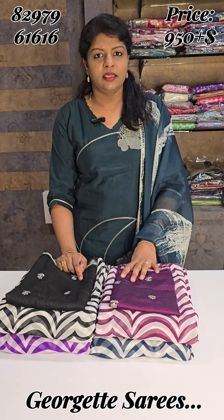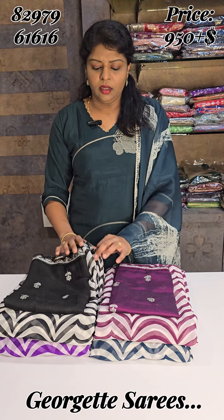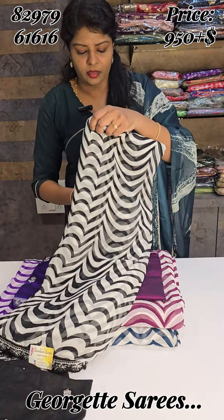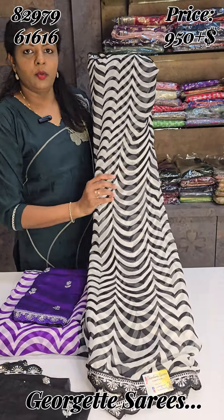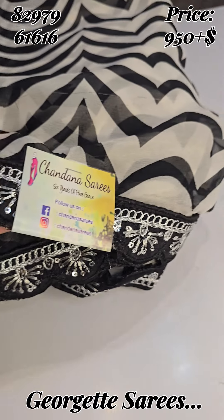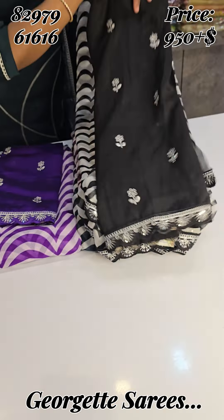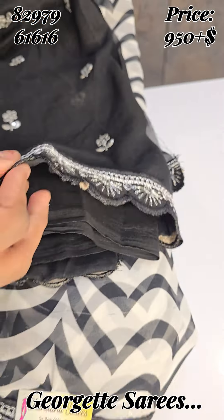Hi! Hello! Welcome back to Chindana Sairies. Today I am going to show you a lightweight Georgette Sairies. This is a zigzag pattern, this is a wave pattern. It is super lightweight and soft. You have a lace border, and in this lace border you have a scallop design.